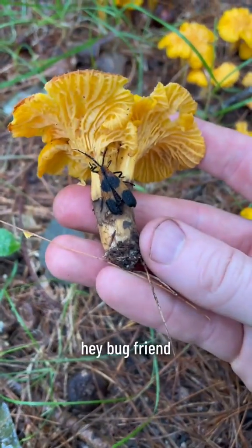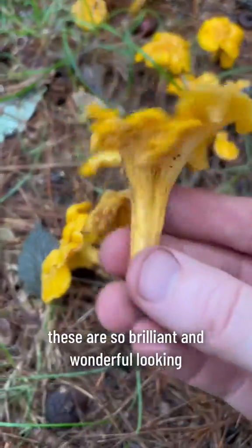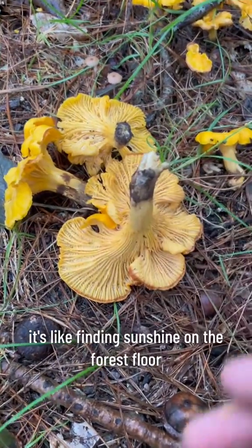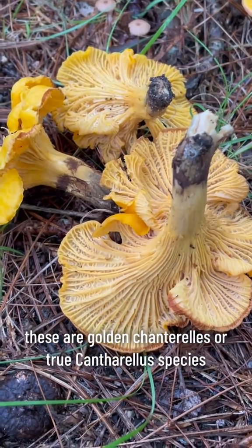Whoa! I guess I'm going to have to share. But yeah, look at all these golden chanterelles. These are so brilliant and wonderful looking. It's like finding sunshine on the forest floor. These are golden chanterelles, or true Cantharellus species.